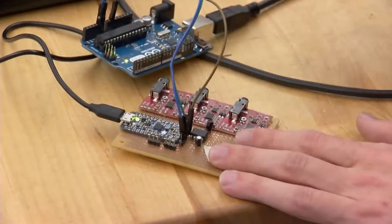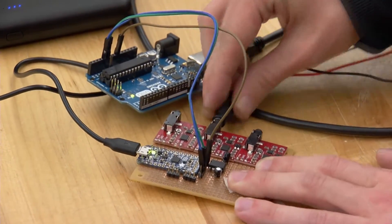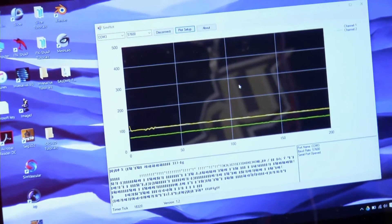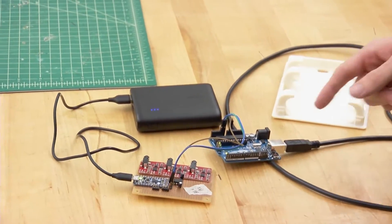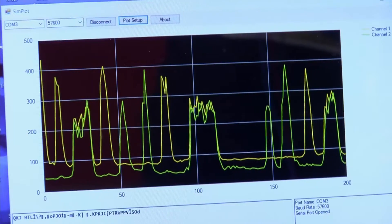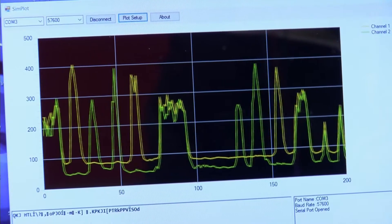The team is using Arduino microcontrollers, an open-source product. This Arduino acquires the voltage signals from the EMG sensors, and the program on this Arduino takes those numbers and plots them in a more graphical sense.